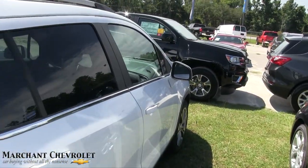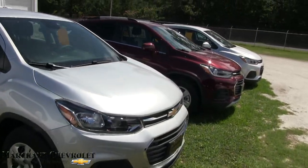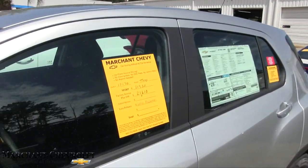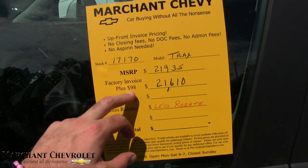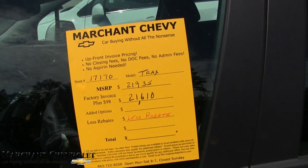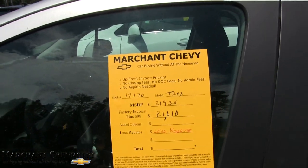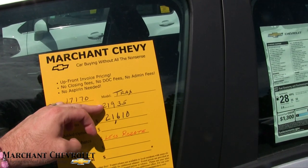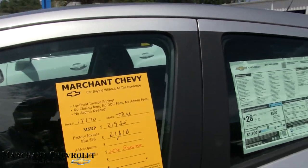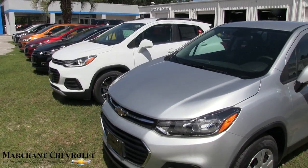One thing I can point out before we go is the pricing structure. If you're out there car shopping for a Chevy Trax and you're in the Carolinas, you can get these vehicles for $98 over factory invoice — so anywhere from $21,935 to $21,610. If there's a rebate they'll give it to you, no dealer admin fees, no junk fees whatsoever. As you can see, there's not a whole lot of markup spread from MSRP to invoice on some of these new vehicles.